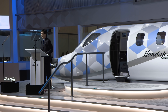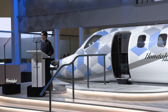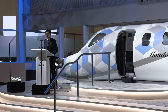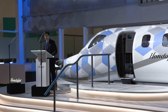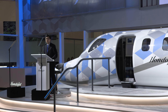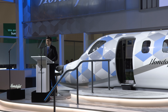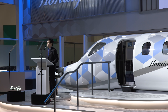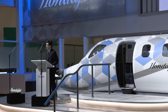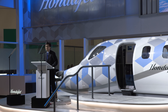I'm very excited to introduce the HondaJet 2600 concept. This aircraft uses an integrated design where each component works together to provide optimal performance. Through the further refinement of our foundational HondaJet technology — including the over-the-wing engine mount, natural laminar flow technology, and composite fuselage — we have created a totally new aircraft concept with performance that not only surpasses that of other lightjets, but will rival that of a medium-sized business jet.